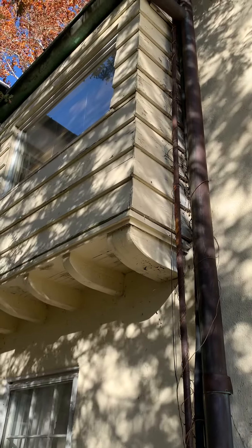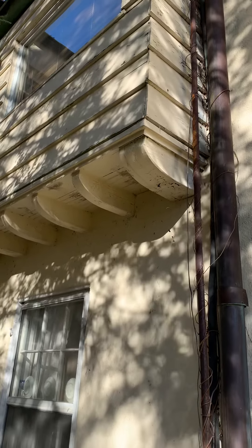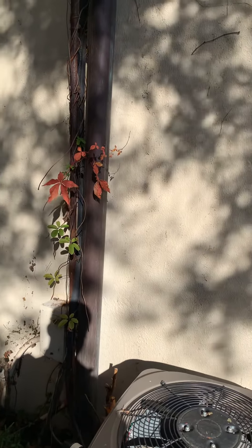That line comes up and goes past the gutter, so there's got to be a pitch pocket in there. The unit sits in what's actually like a crawl space — or more like an attic area — so we'll take a look at that.